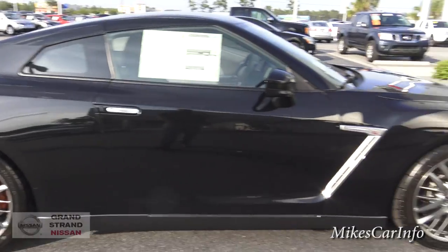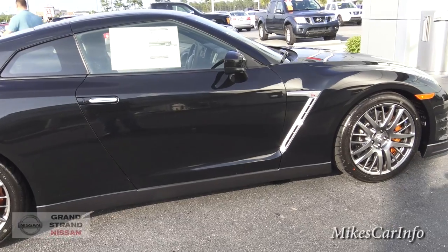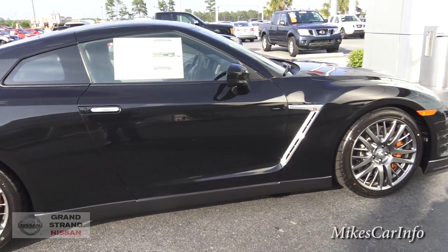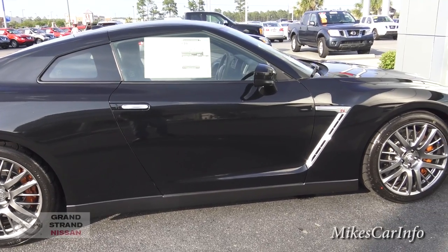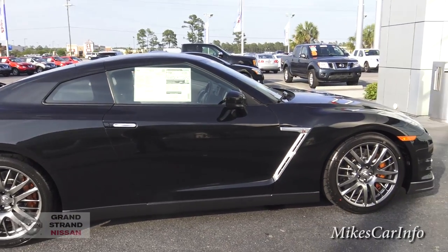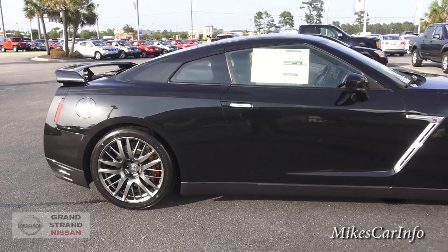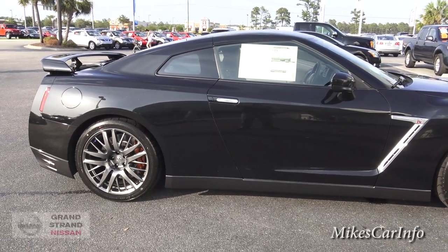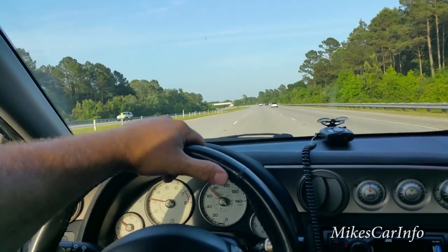There you have it — I'm sure I've missed a whole bunch of stuff, so please fill in anything I might have missed in the comments. Thank you very much to Grand Strand Nissan for allowing me to look at this vehicle and share it with all of you. I'd really appreciate it if you'd help support my channel — I'm trying to increase the quality, frequency, and variety as much as possible. Thanks for watching, see you next time. I need to get a bumper sticker for my car that says, 'When I grow up, I want to be a GT-R.'